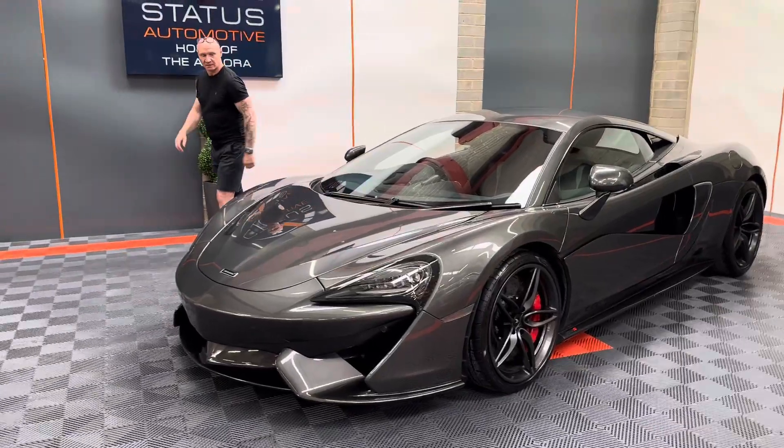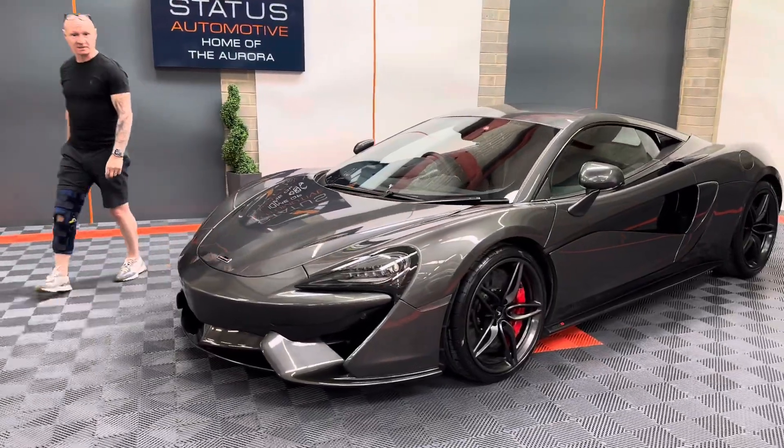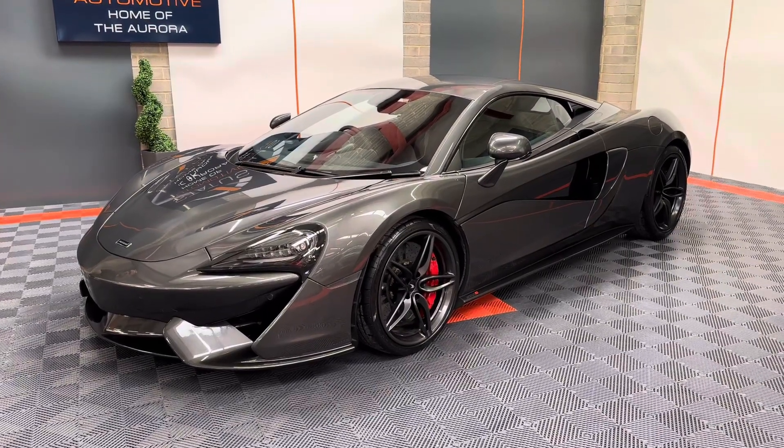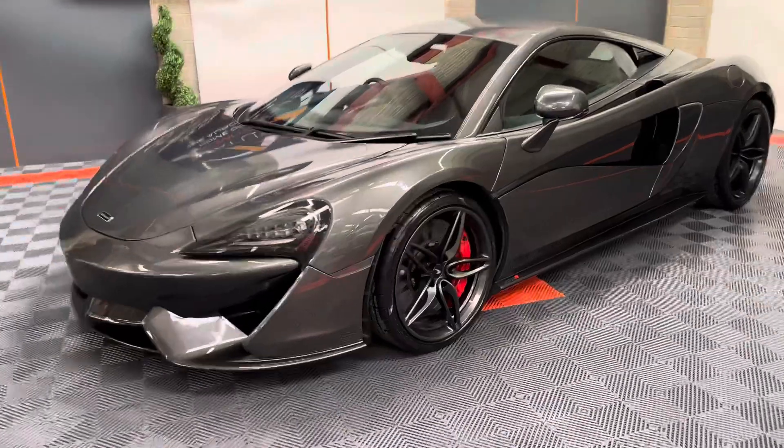Welcome back to the channel. Today we've got a special car — an amazing little McLaren 570S. This is a really high spec car with low, low miles.